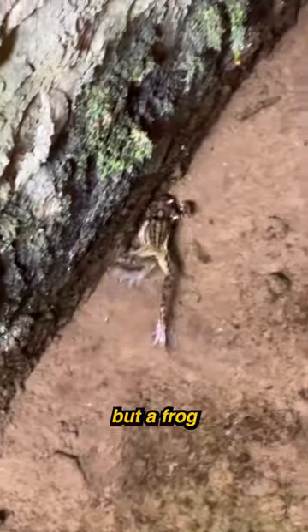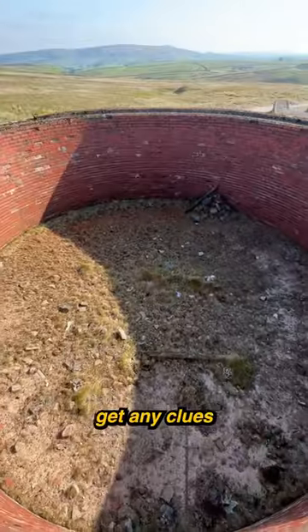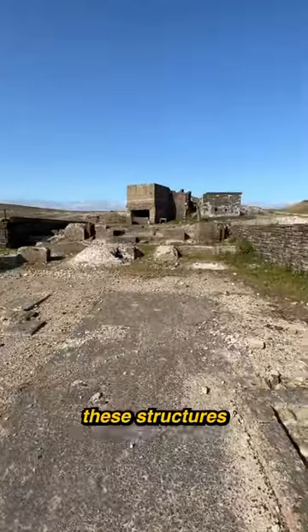Inside, I didn't find anything but a frog, so I decided to climb up the structure to see inside, but still didn't get any clues as to what it was. So what do you think these structures were used for?